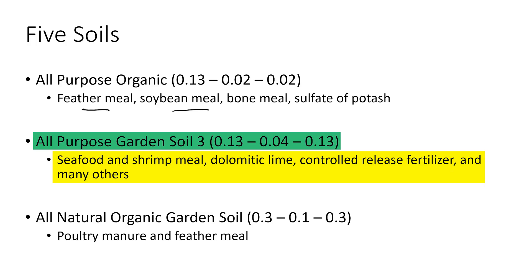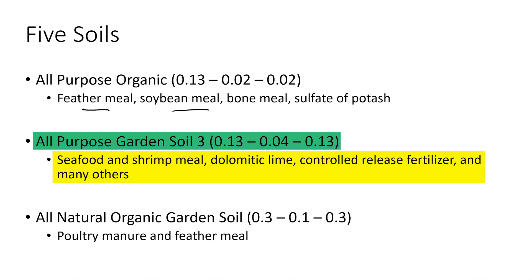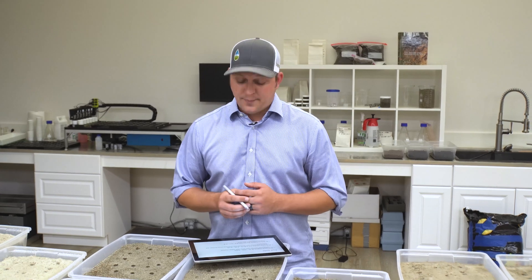The third all-purpose garden soil happened to have both seafood and shrimp meal as well as dolomitic lime and controlled-release fertilizers — a mix of both synthetics and organics, which have become quite popular. It has a bit more nitrogen, phosphorus, and potassium than the first all-purpose organic. The last soil was an all-natural organic garden soil made strictly from poultry manure and feather meal — the simplest product list. It has the most nitrogen of any soil in the study at 0.3%, 0.1% phosphorus, and 0.3% potassium. All five are unique, commercially available, quite popular, and very similar in their overall low nutrient analyses.